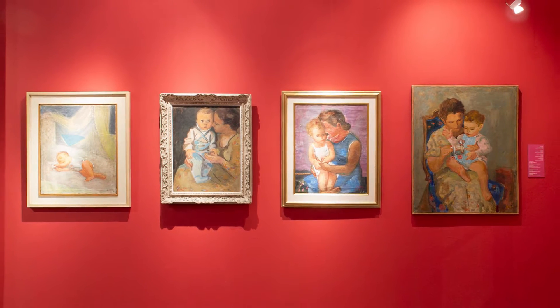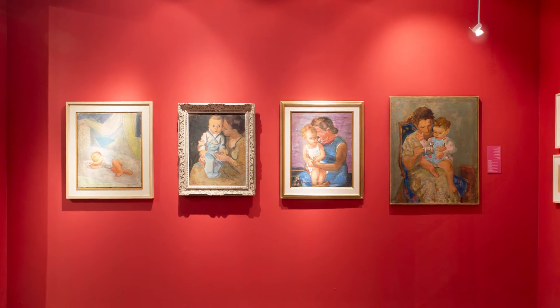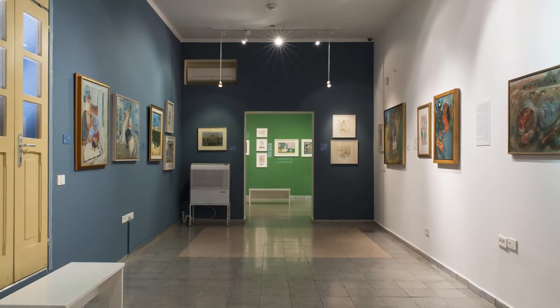All the works are from the collection of the Nahum Goodman Museum, located at Beit HaSufrim in the Neve Tzedek neighborhood in Tel Aviv.